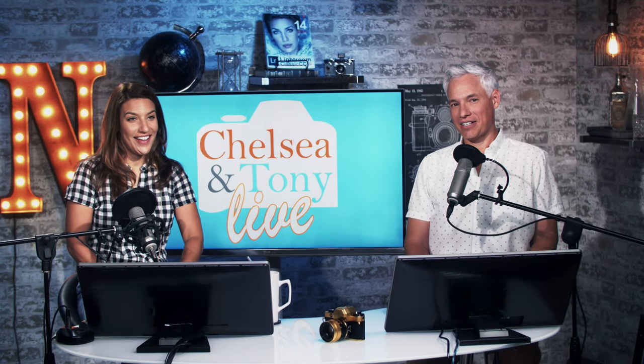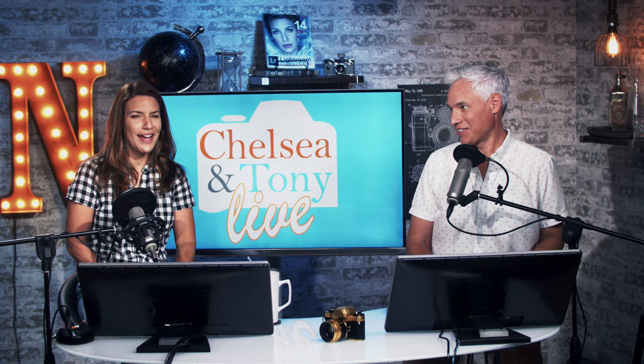It's Thursday. It's 4 o'clock. We're Tony and Chelsea. And today we're going to be reviewing your photos — the theme is Alive, and that's open to a lot of interpretations. So just be creative and go with it.